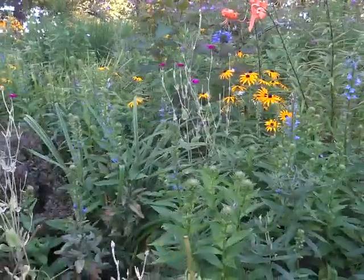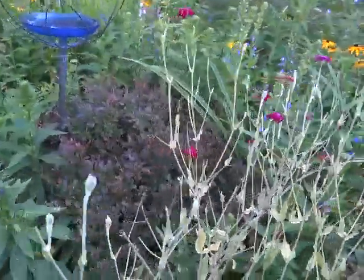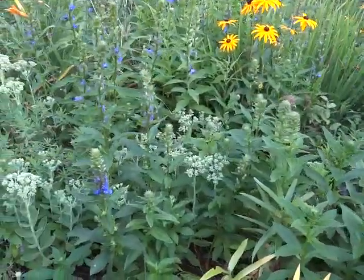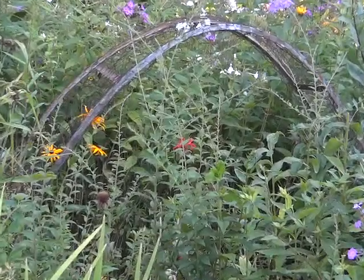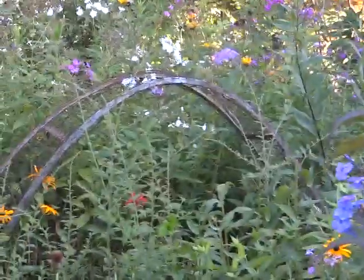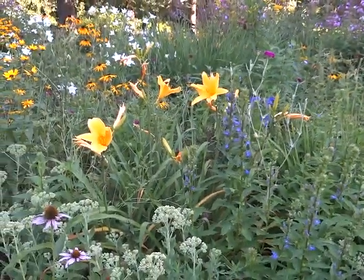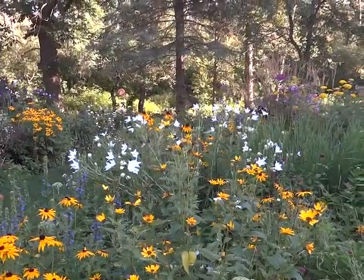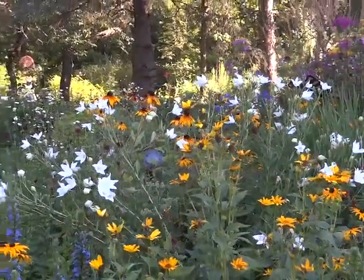Today I was transplanting some red bee balm — I was pulling out some that was growing in the red barberries down farther. I pulled it out, put it in a bucket of water because I got a good root system, and then I planted it back by that little arch and under it. So next year I'll have more red back there. Doesn't that white balloon flower look good? I don't have it caged so it's kind of sprawling, but I like the airy look to it. That white really brightens up those colors.